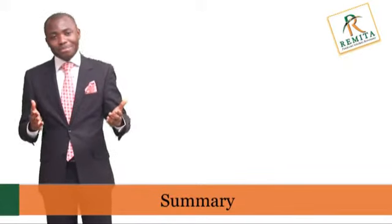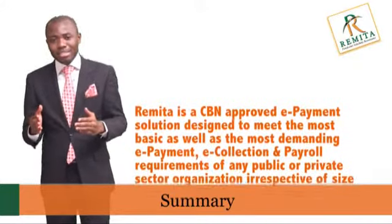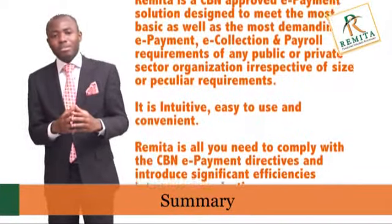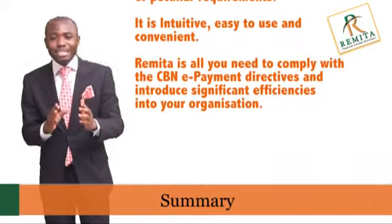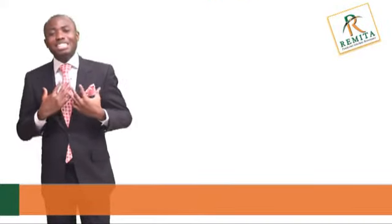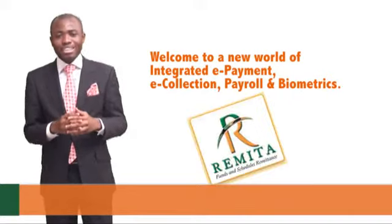In summary, Remita is a CBN approved e-payment solution designed to meet the most basic as well as the most demanding e-payment, e-collection and payroll requirements of any public or private sector organization, irrespective of size or peculiar requirement. It is intuitive, easy to use and convenient — and that is all you need to comply with the CBN payment directives and introduce significant efficiency into your organization. It is my pleasure to welcome you to a new world of integrated e-payment, e-collection, payroll and biometrics — Remita. Thank you.